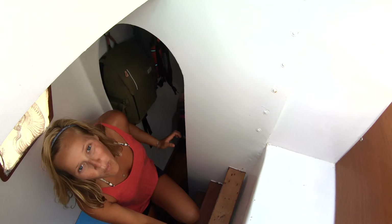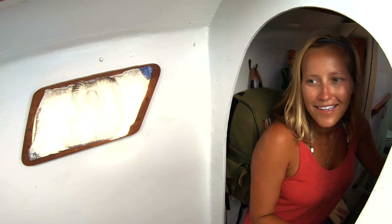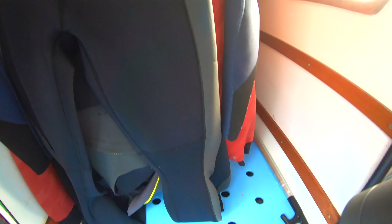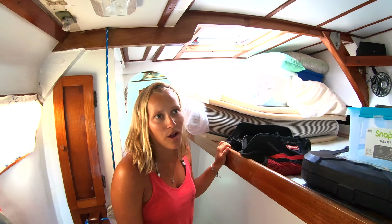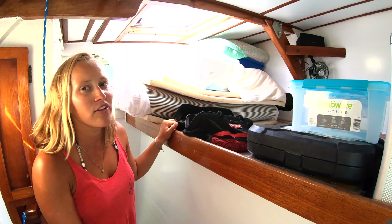This is our port hull — or our guest hull, actually my man cave. Just like on the other side, this is where we keep our wetsuits, foul weather gear, and extra life jackets. It goes way back there — like our wet locker. Right now we have the bed folded up and tools in here because we've been working on some projects, but when we have guests this is a full bed, exactly like the other side.